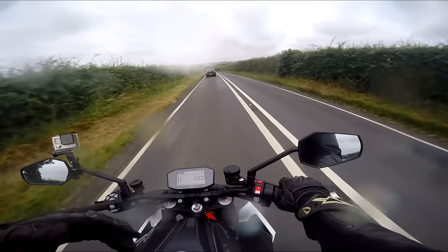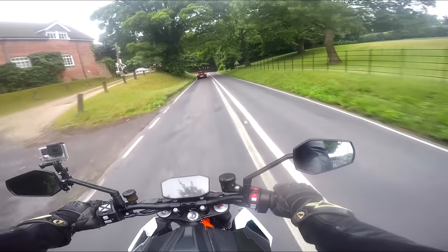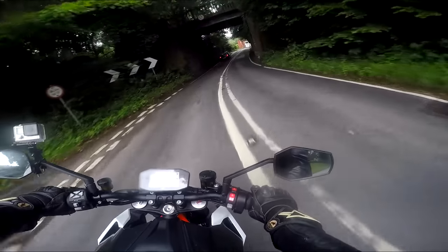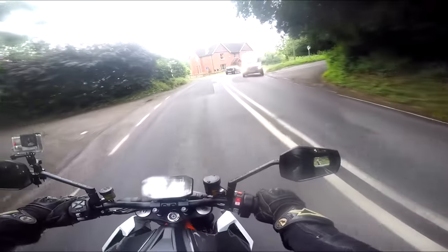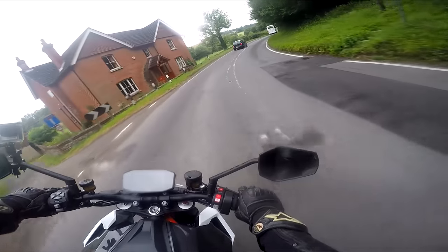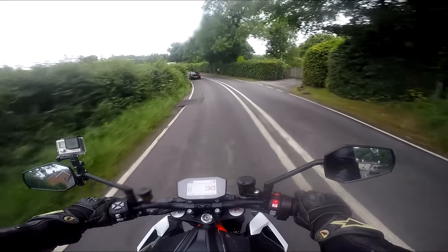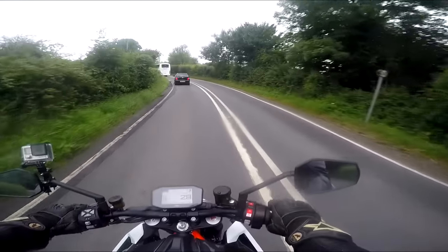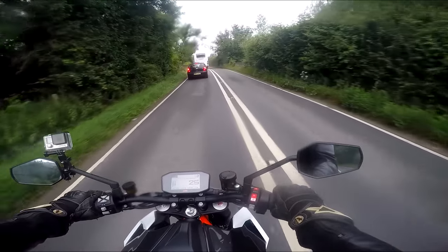Another slight niggle — and this is probably only because I came off the Tuono — but the front brake is still a little bit wooden in comparison with the Aprilia M50 setups. I'm thinking perhaps it's the compound of brake pads. Perhaps the Aprilia has got a racing compound giving a lot more feel, but with higher pad wear. They may have gone for a harder compound of brake pad in this just for longevity.